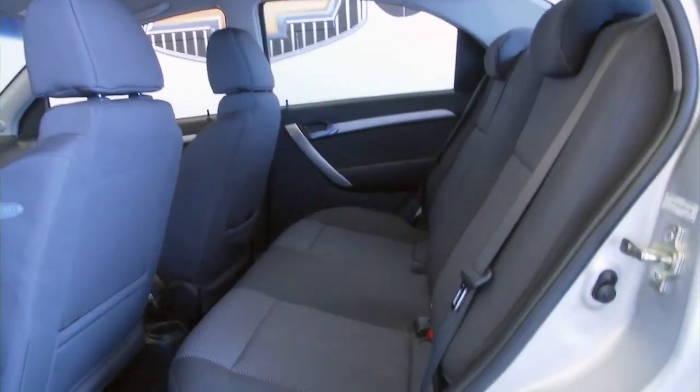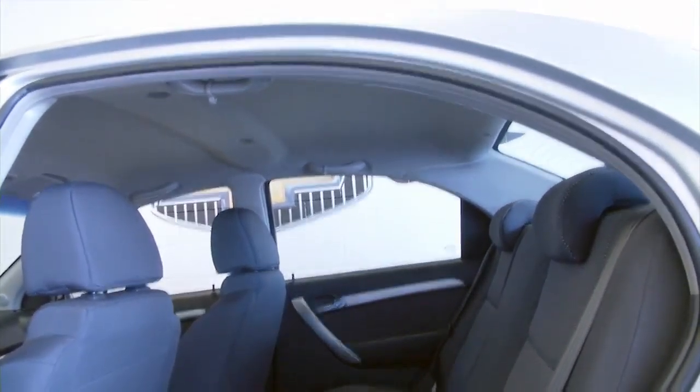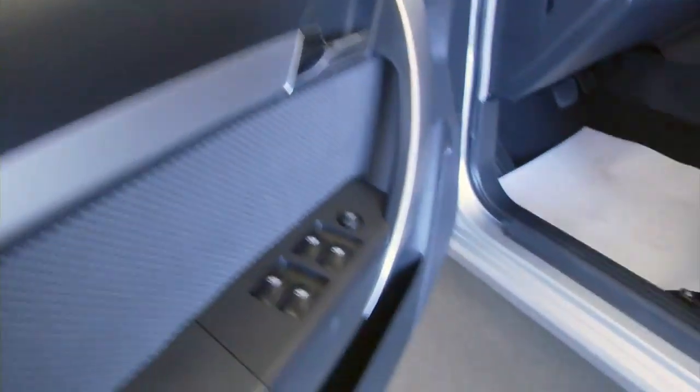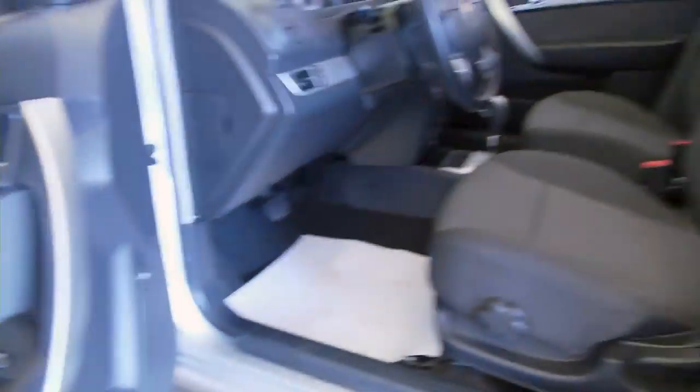Custom pinstripe, black cloth interior. Working our way to the front seats: power windows, power mirrors, and manual seat adjustments.